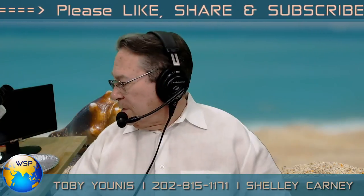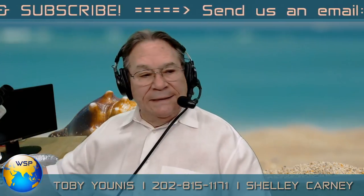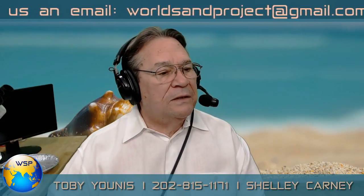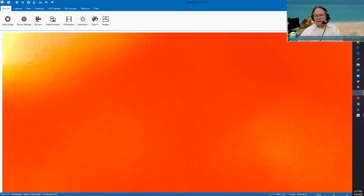Let me change devices and see if we can see anything with the polarizing microscope — I did see some stuff last night. I'll hook up and switch over. It's picking up something.